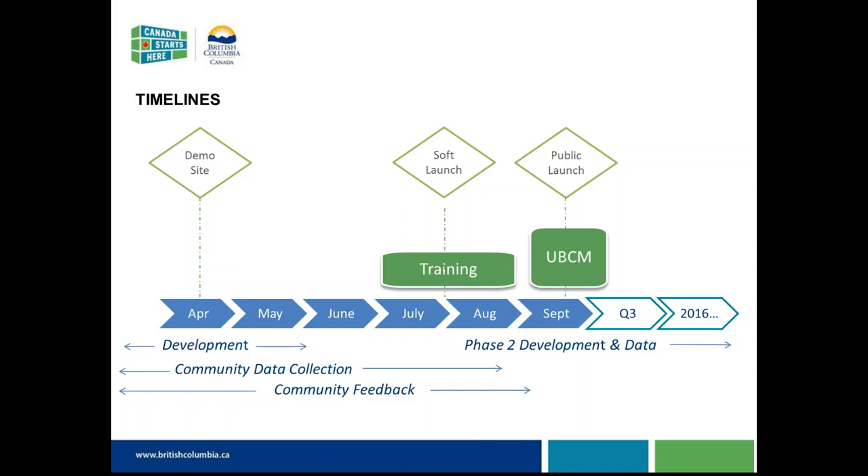We'll be focusing on that through the month of August, then moving to the public launch at UBCM in late September. That won't reflect the end of the project — the way we've designed the site it's flexible to incorporate other data sets and other feeds. Once we launch, the development work won't stop; we have additional functionality to incorporate and are looking at other data sets.